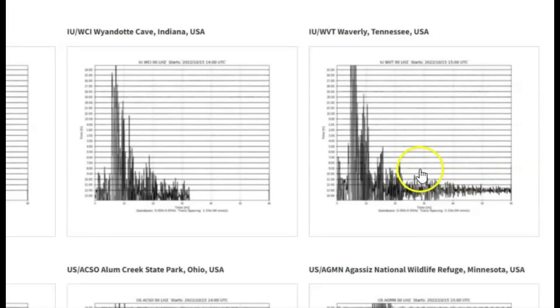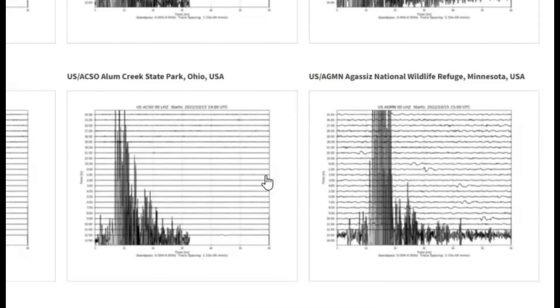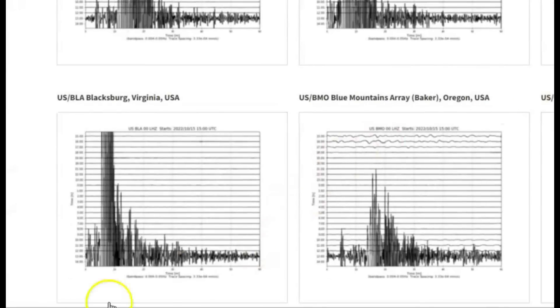Pennsylvania, Tennessee, Indiana, Ohio, Minnesota, New York. Another monitor for Texas, Montana, and over here on the left is Virginia. It made Yellowstone ring too.